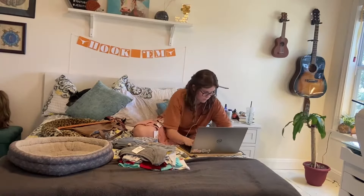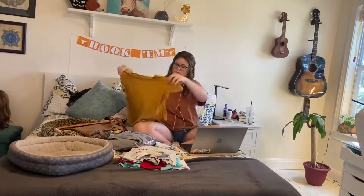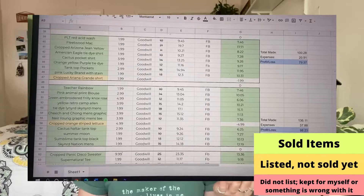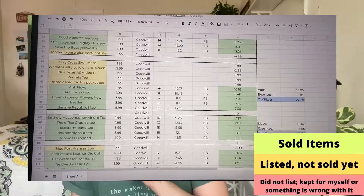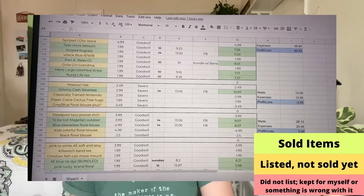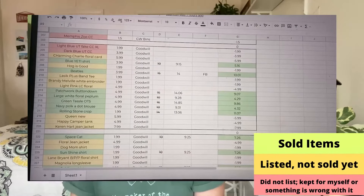So now that you have your items, you're going to want to take note of what you bought. I have a spreadsheet that I use — I'll put a little clip of it on screen. Basically when I buy items, in the first column I put a quick description of the item, like 'purple Disney tie-dye crop top,' as well as how much I purchased it for. When that item later sells, I'll go in and put how much it sold for, and my spreadsheet will automatically calculate the profit. I do this to keep track of how much I'm spending and how much I'm making.